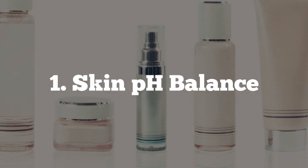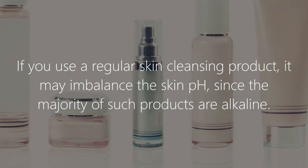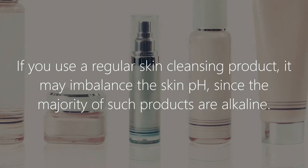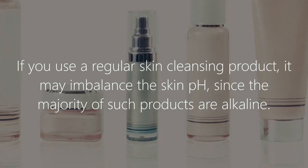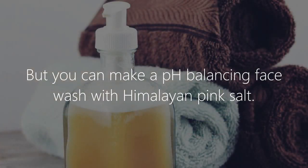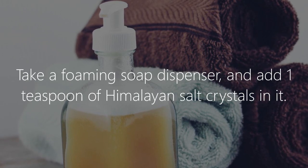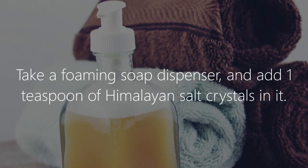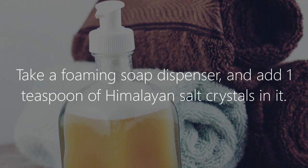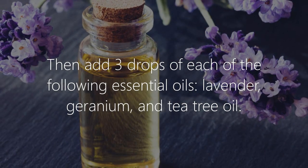1. Skin pH balance. If you use a regular skin cleansing product, it may imbalance the skin pH since the majority of such products are alkaline. But you can make a pH balancing face wash with Himalayan pink salt. Take a foaming soap dispenser and add 1 teaspoon of Himalayan salt crystals in it.